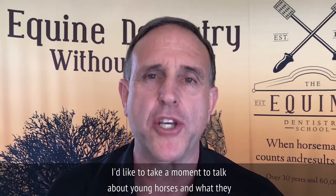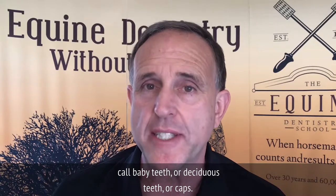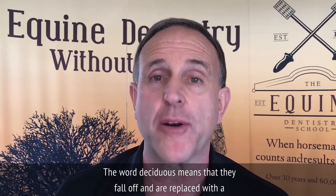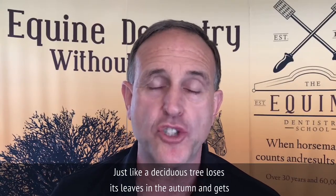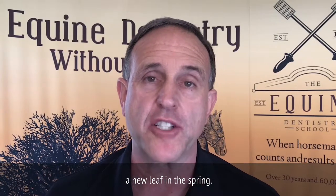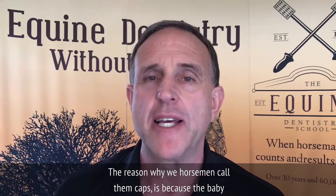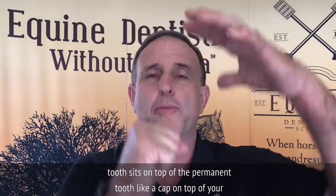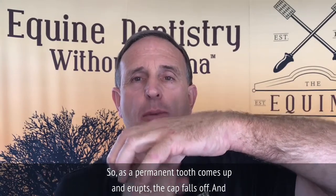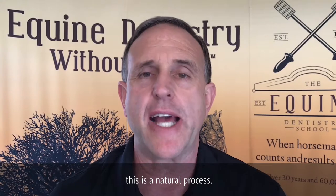I'd like to take a moment to talk about young horses and what they call baby teeth, or deciduous teeth, or caps. The word deciduous means that they fall off and are replaced with a permanent tooth, just like a deciduous tree loses its leaves in the autumn and gets new leaves in the spring. We horsemen call them caps because the baby tooth sits on top of the permanent tooth like a cap on top of your head. As the permanent tooth comes up and erupts, the cap falls off — this is a natural process.